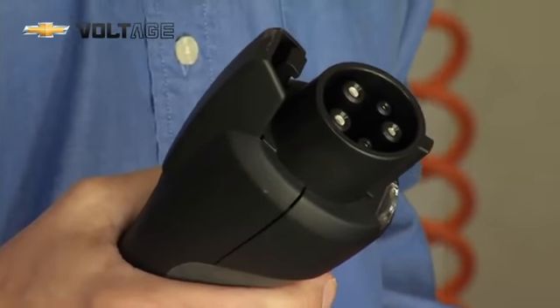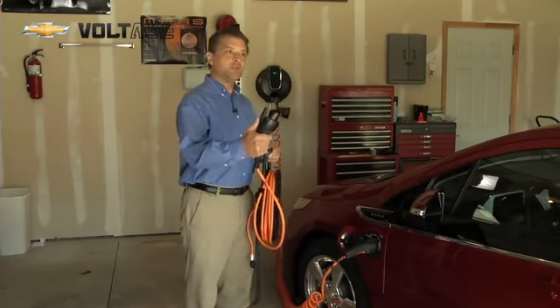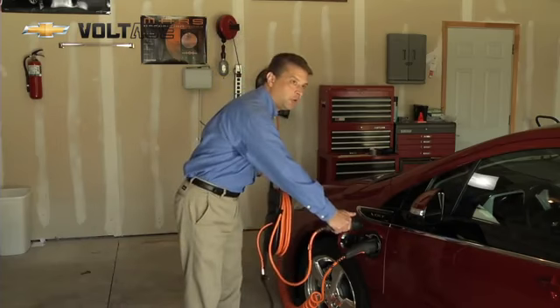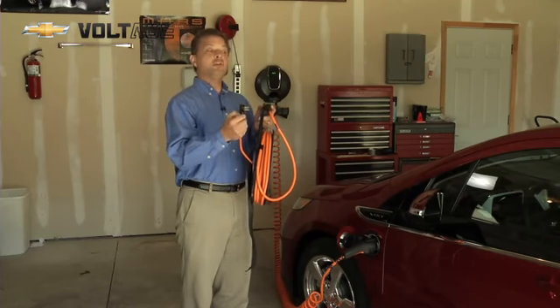This here in my hand is a 120 volt charge cord that comes standard on every Chevrolet Volt. It comes with a standard plug that plugs into the Volt and also can plug into any three-prong electrical outlet virtually anywhere.